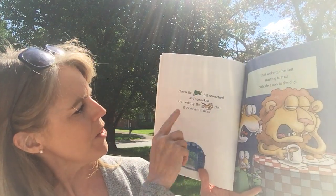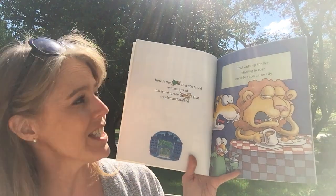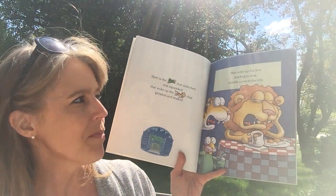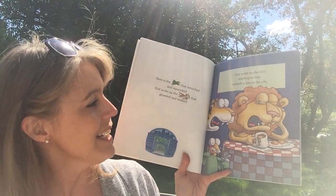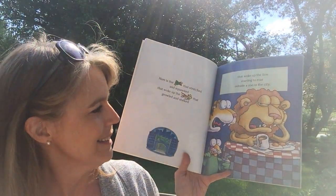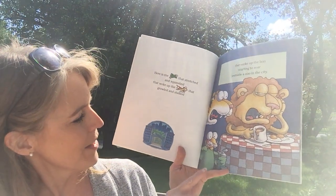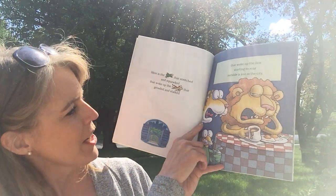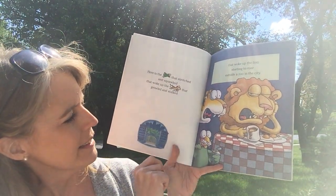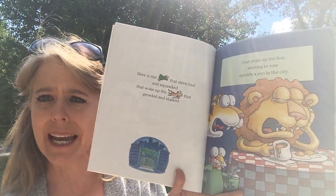Here is the parrot that stretched and squawked that woke up the tiger that growled and stalked, that woke up the lion starting to roar outside a zoo in the city. So what's happening here? The parrot's brushing his teeth. The tiger looks like he's looking at that lion. The lion's drinking some coffee or hot chocolate and eating some eggs.